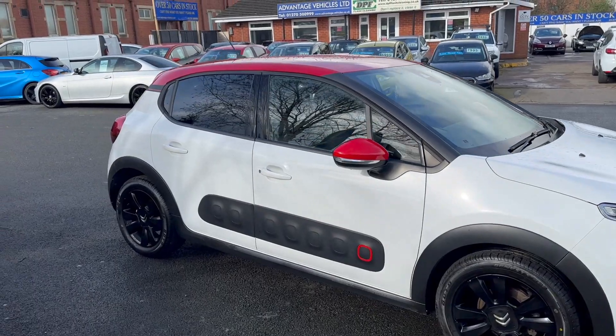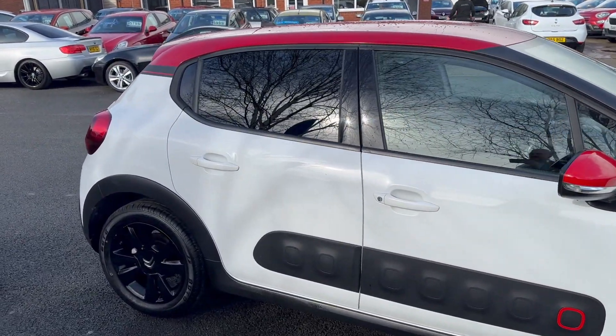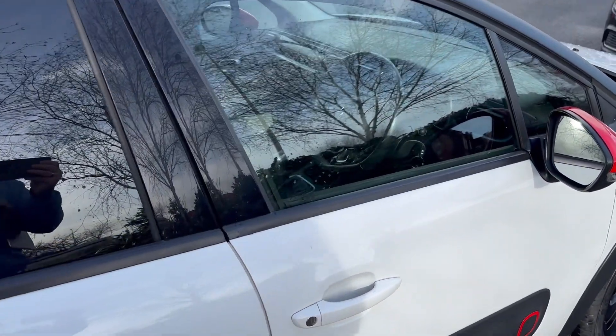Or if you see this car out of hours — after 6 in the week, 5 on a Saturday, 4 on a Sunday — you can leave a deposit online, that secures it, and we'll give you a call the next morning and sort all the paperwork out. Let's go and take a look inside.